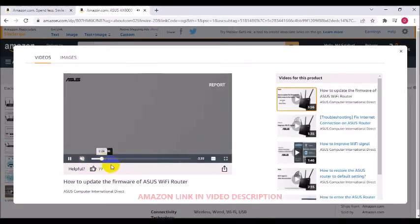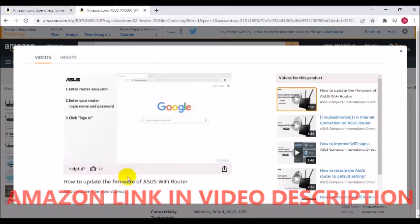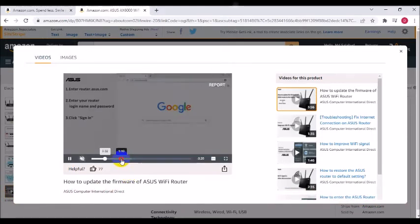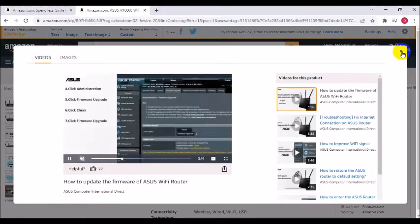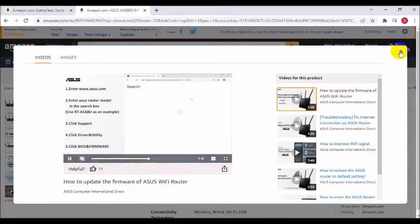AI protection powered by Trend Micro blocks internet security threats for all your connected smart devices. Better partner with Mesh system — compatible with ASUS AiMesh Wi-Fi system for seamless whole-home coverage. Supports Windows 10, Windows 8.